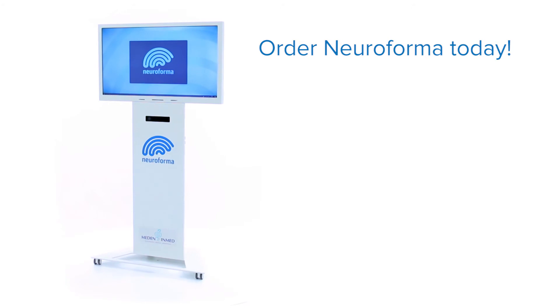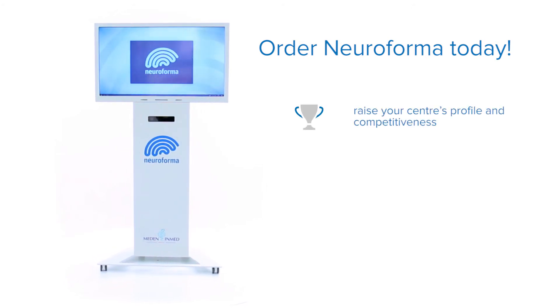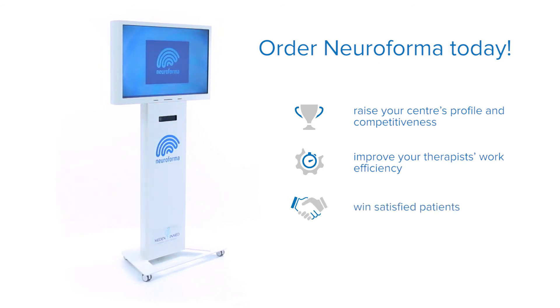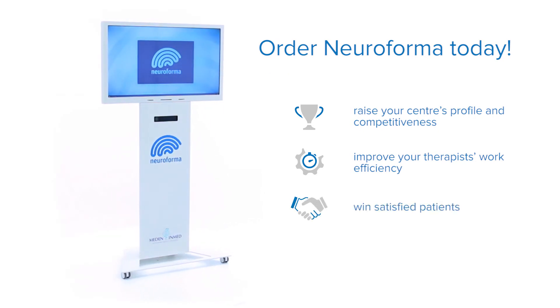Order Neuroforma now. Raise your centre's profile and competitiveness. Improve your therapists' work efficiency and win satisfied patients.